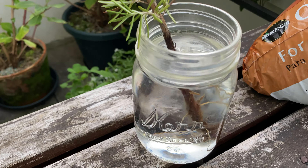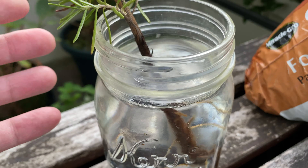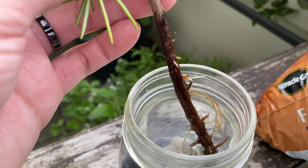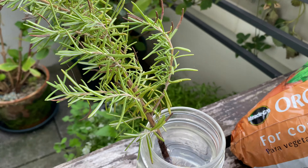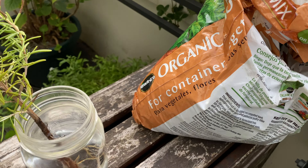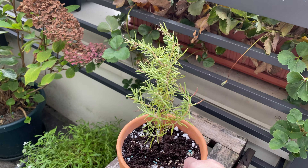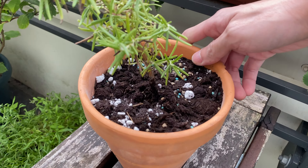And the rosemary branch that was rooting over here, I decided to plant it in soil. And this is what it looks like after I transplanted it. Hopefully it will adapt to the new environment as well.